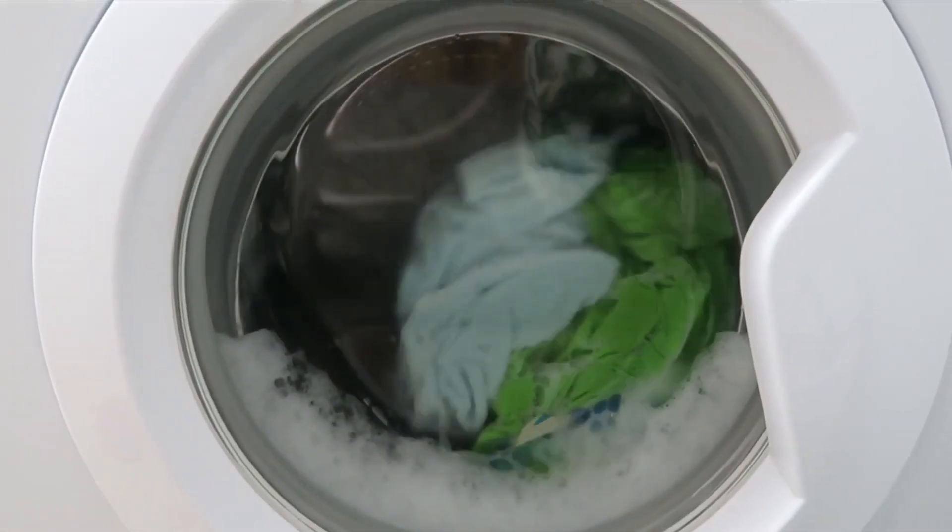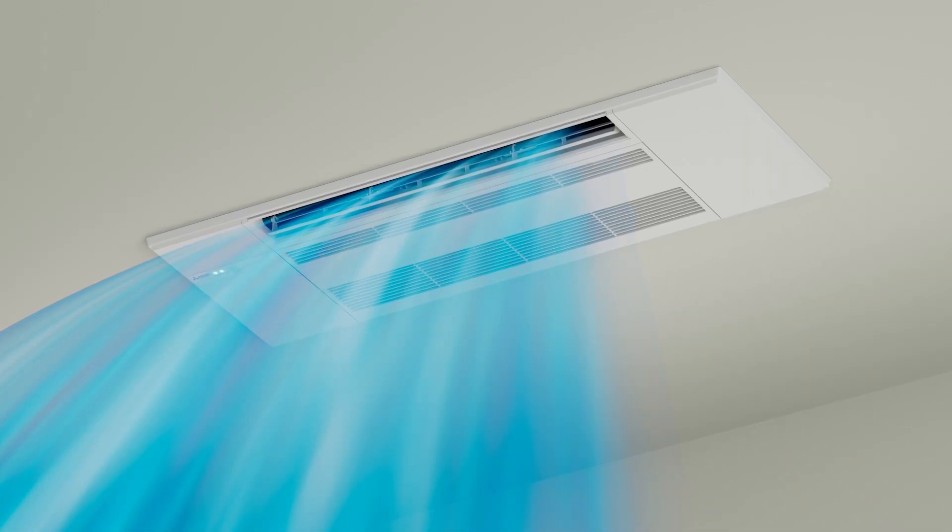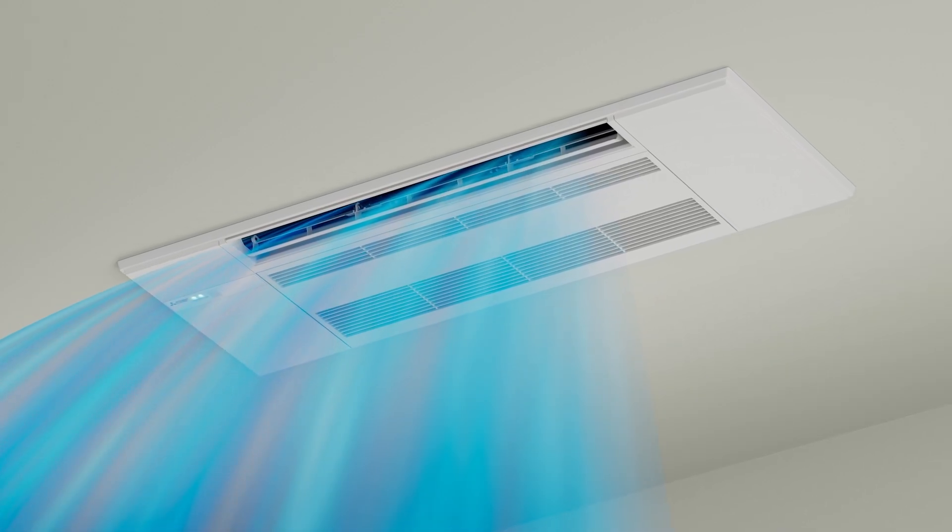Demand energy-saving appliances. Explore solar options. And integrate cutting-edge all climate heat pump systems into your home.